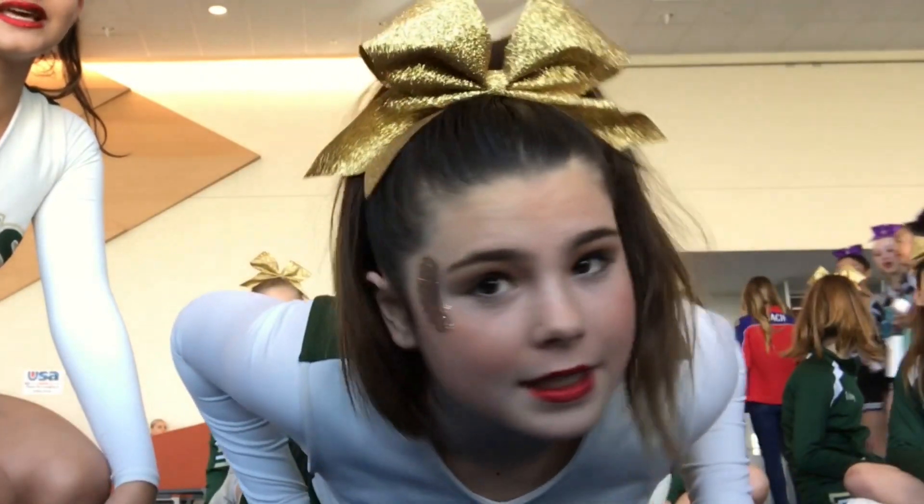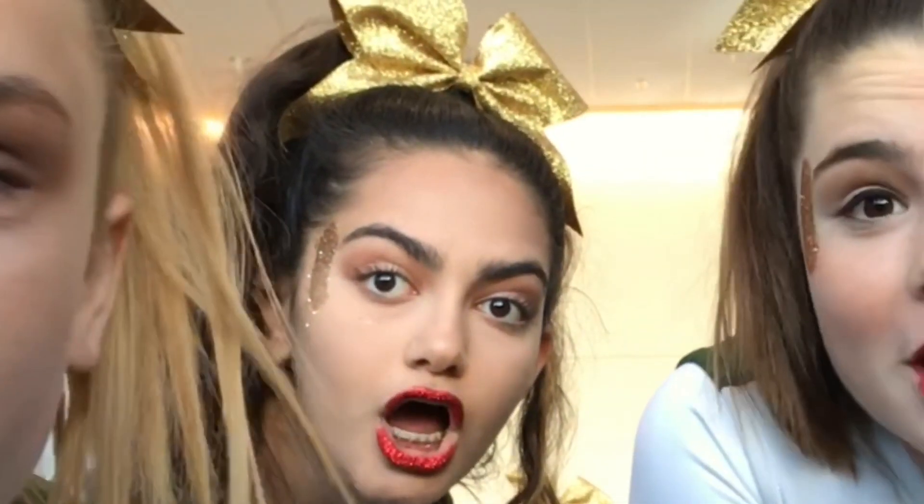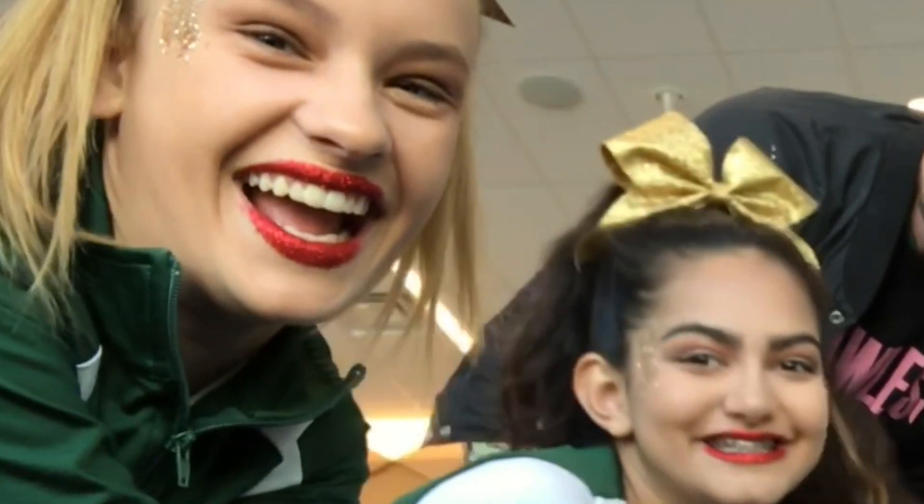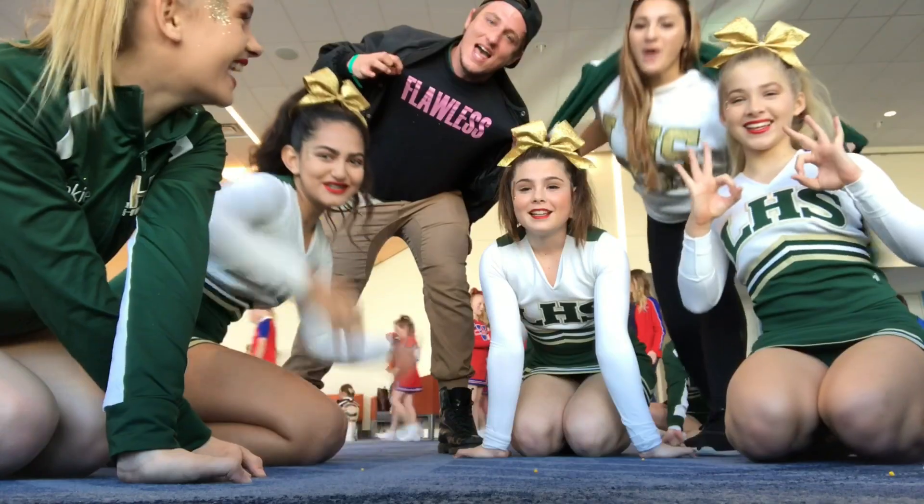Hi guys, I'm gonna entertain you — it's Teresa. Hi guys, it's Madison. So we're at cheer competition in case you guys don't know. My hair looks like a lion's mane, I don't know what this is. It's like glitter — they've just put glitter on our heads. We're gonna go to warm-ups and we're gonna win first place.